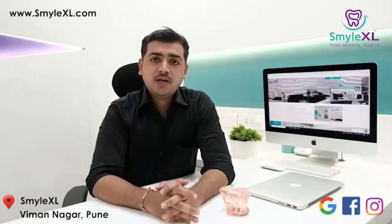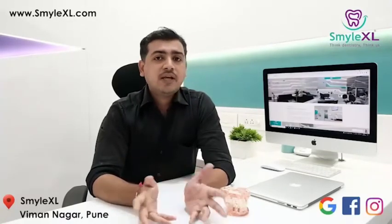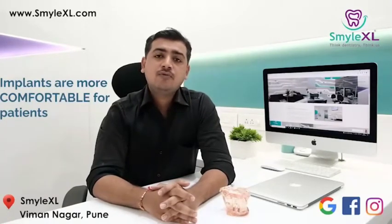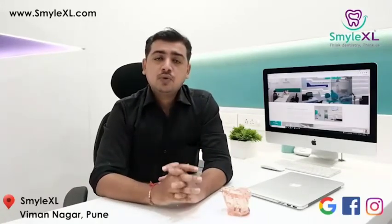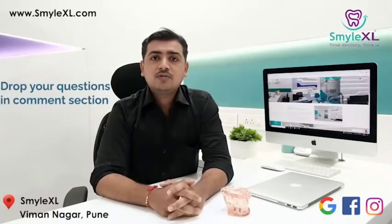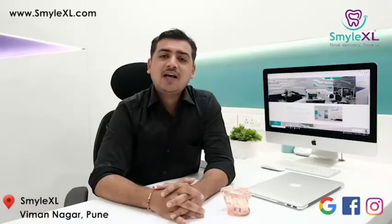dentures can cause irritation or sometimes injury to gums as well as teeth. But this is not the case with implants. Since implants directly take support of the bone and do not take support of any adjacent structure, implants are more comfortable for patients. Here at SmileXL, we do a lot of implants and the majority of patients prefer implants over dentures when we explain all the benefits, just as I have mentioned in this video. If you have any further questions, you can put them in the comment box. We will be very glad to answer all your questions and doubts. Thank you and I'll see you in the next video.